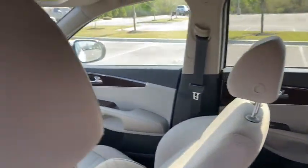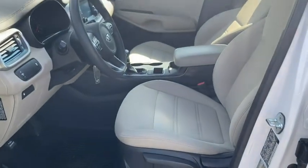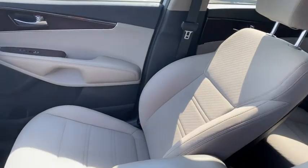Traction control, Bluetooth, dual airbags, alloy wheels, power steering, four-wheel disc brakes, rear window defroster, power windows, electronic stability control, CD player.